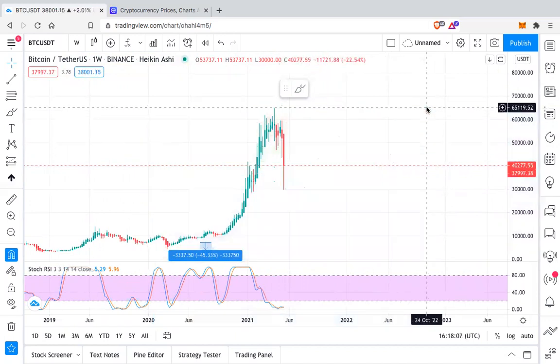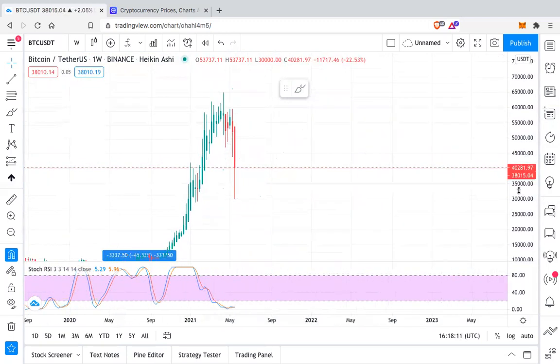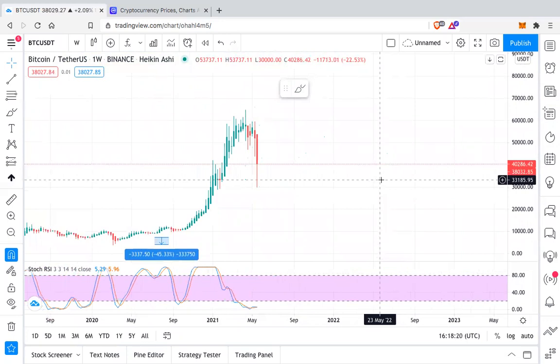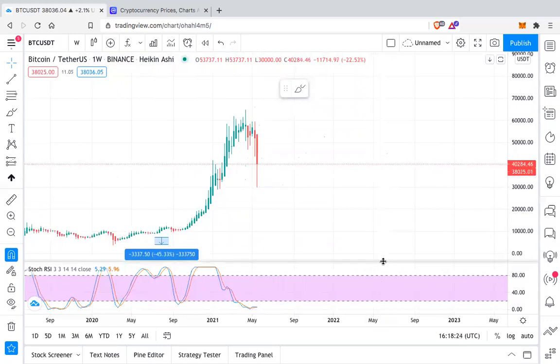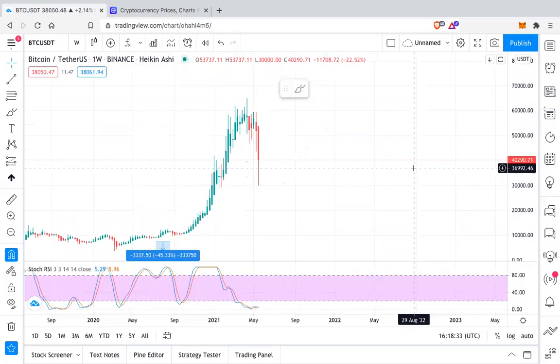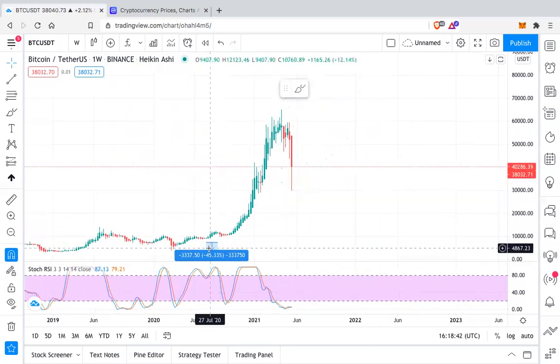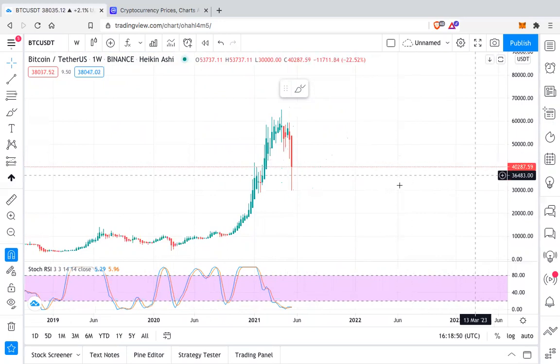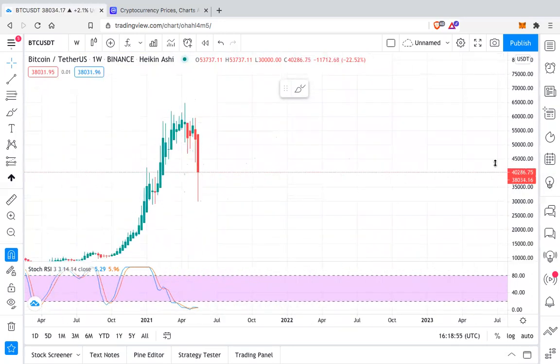Personally, I am not going to do any trades right now. I am sitting entirely in stablecoins — I have nothing in my trading portfolio. I am definitely holding all my cryptos in my long-term holding portfolio which I'm not going to sell for the next five years. All the trading positions I had, I sold when Bitcoin was breaking $46,000, and I shared this on Telegram too — that if BTC breaks $46,000 I'm expecting it to go to $30,000. That's why I sold every alt and Bitcoin in my trading portfolio.